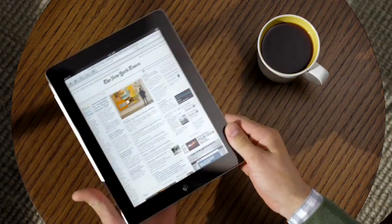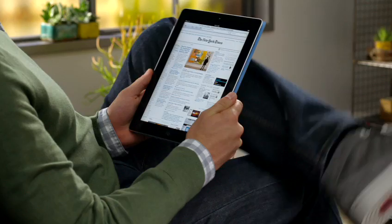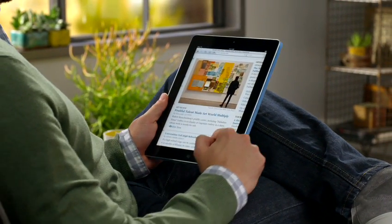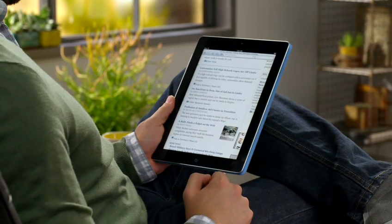Safari on iPad 2 puts whole web pages right in your hand with the big beautiful 9.7 inch IPS display, and it makes surfing so simple you can do it almost without thinking.